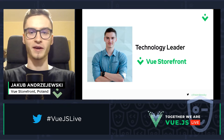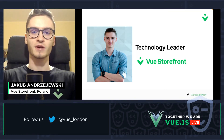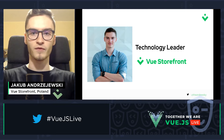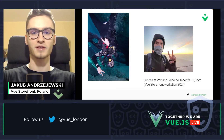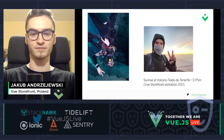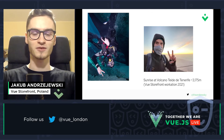My name is Jakub and I am a technology leader at Vue Storefront. I am also a core team member of Storefront UI, which is a UI library for e-commerce, and I'm also a core maintainer of Vue Storefront and Vendure integration. Apart from work, I am also a technical diver, currently doing a cave dive course, and also a mountain hiker. In the second picture there is me on top of Volcano Teide in Tenerife, which was our Vue Storefront workation in May this year.